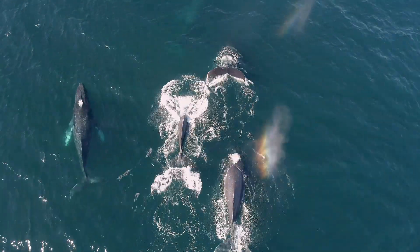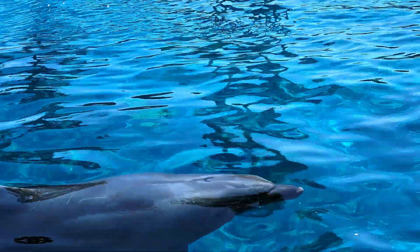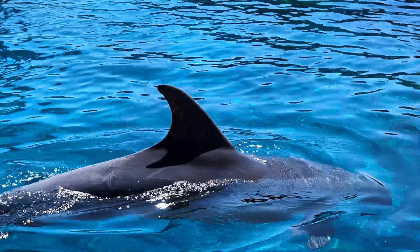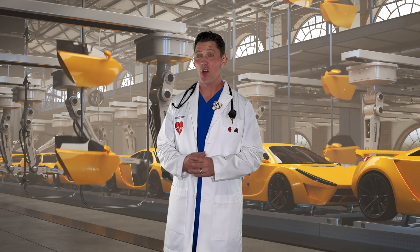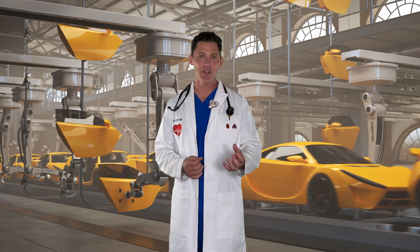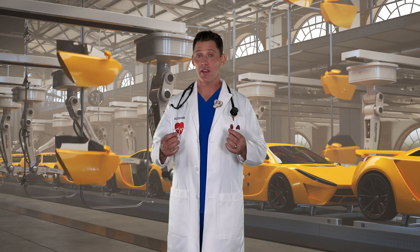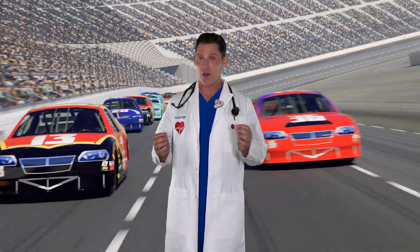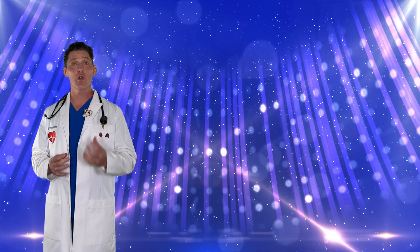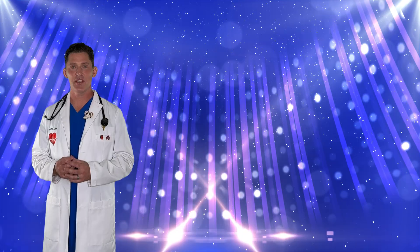Dolphins and whales are mammals just like you and me, so they have lungs and need to swim to the top of the ocean to breathe air. One thing that's really cool about breathing is that although it's automatic and we don't have to think about it, we can control it when we need to. Our breathing can speed up, it can slow down, and we can even hold our breath — but don't do that for too long!